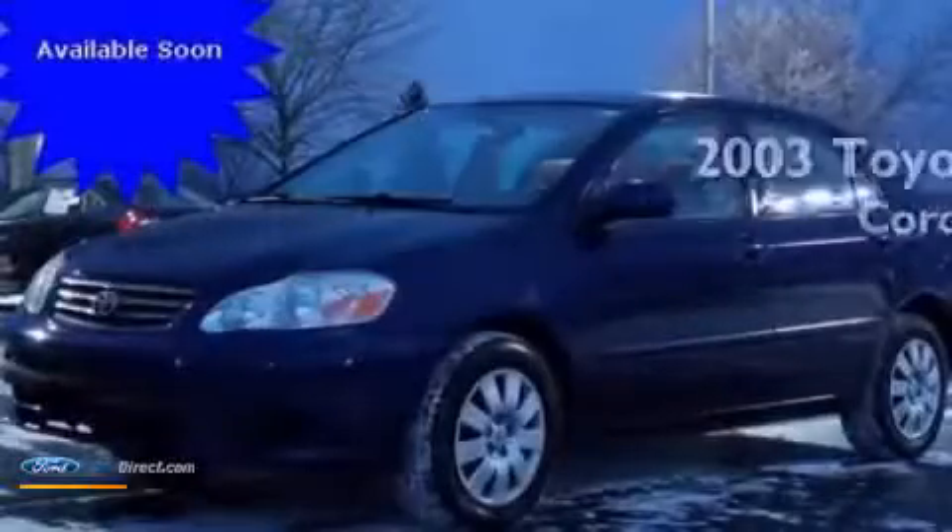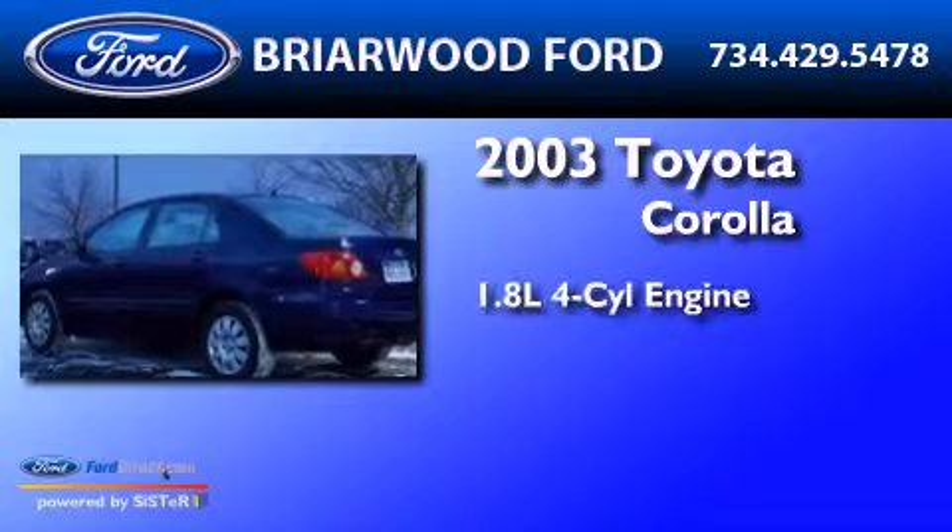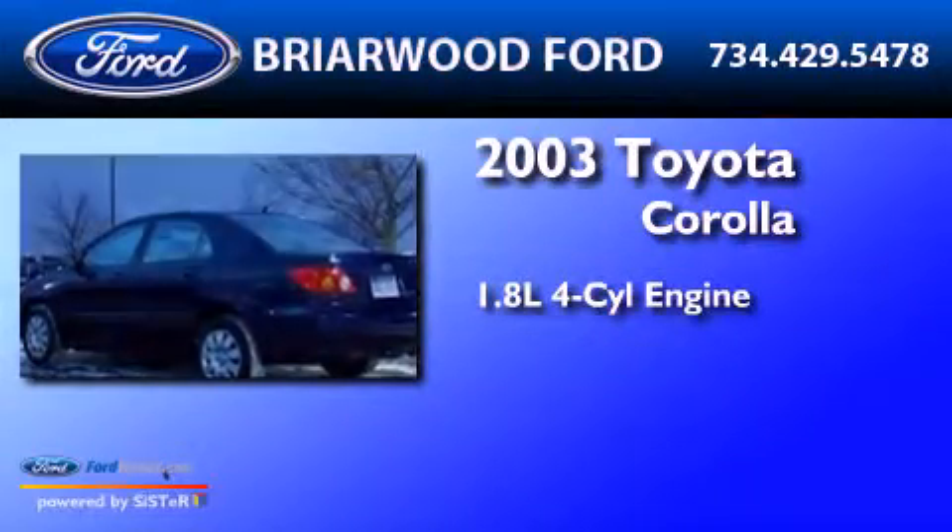This is a 2003 Toyota Corolla. It features a 1.8-liter 4-cylinder engine and a 5-speed manual transmission.